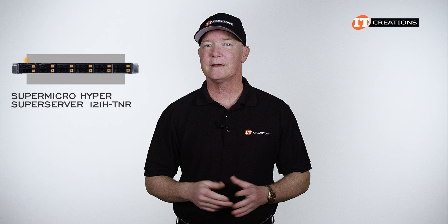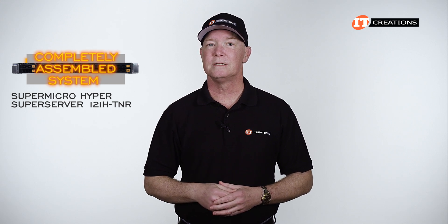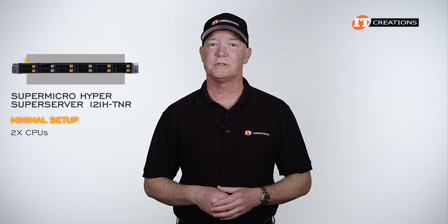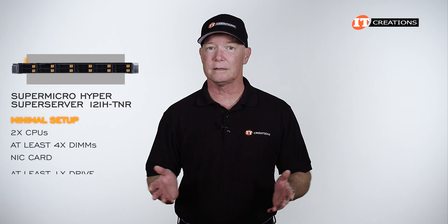This particular unit only comes as a completely assembled system, so there is no option for one CPU — you get two. Plus a few other items to outfit the system to minimal capacity, and that includes at least 4 DIMMs, a NIC card, and at least one drive.